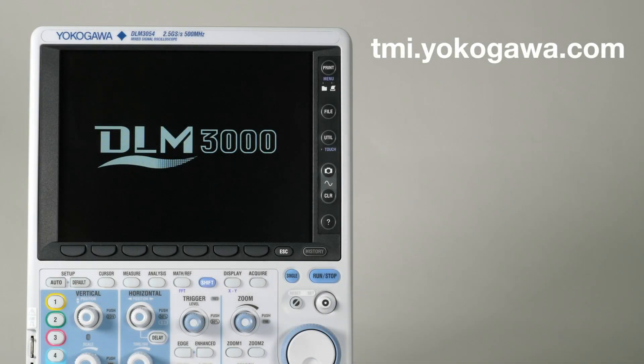For more information on the DLM3000, please visit us at tmi.yokogawa.com. Like and subscribe to our YouTube channel to be alerted when new videos are posted.